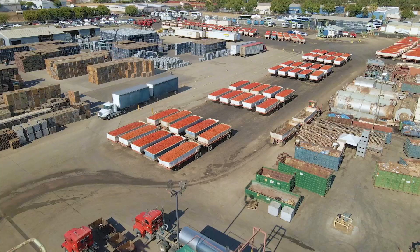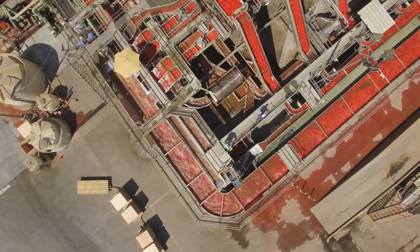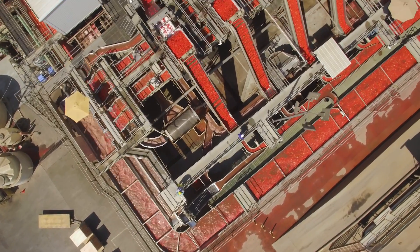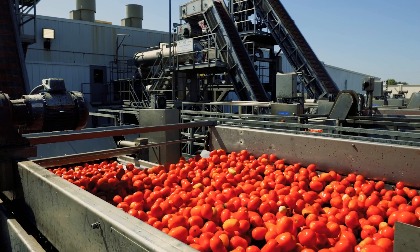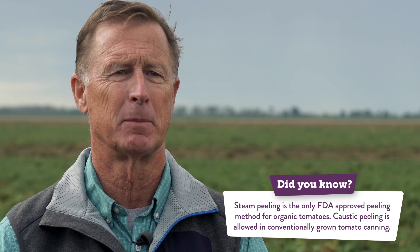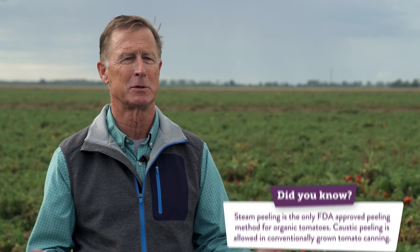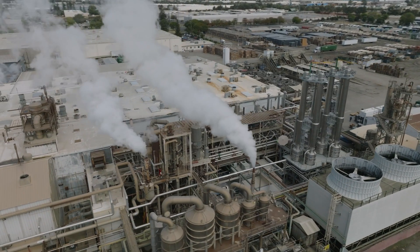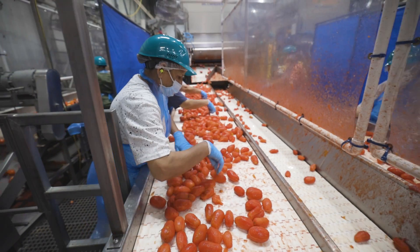When the tomatoes leave my fields and go to the plant, if they're going to be whole peeled and diced, we need to remove the skin. They go to a processor that removes the skin with steam peeling. There's another form called caustic peeling, which uses a chemical reaction to remove the skin — that's not good for the environment; there's waste that comes off that process. Versus steam, which is just water.